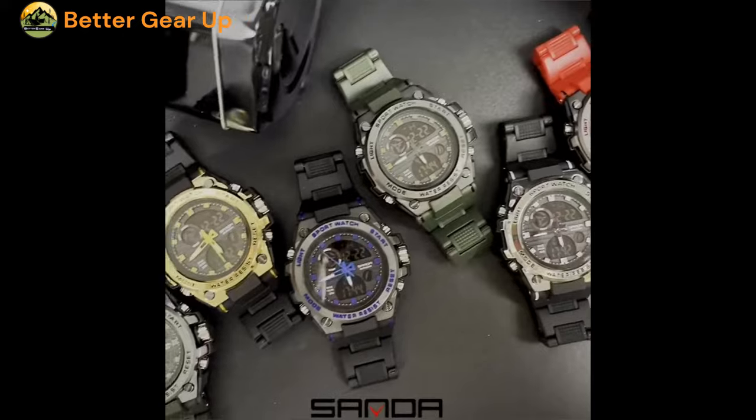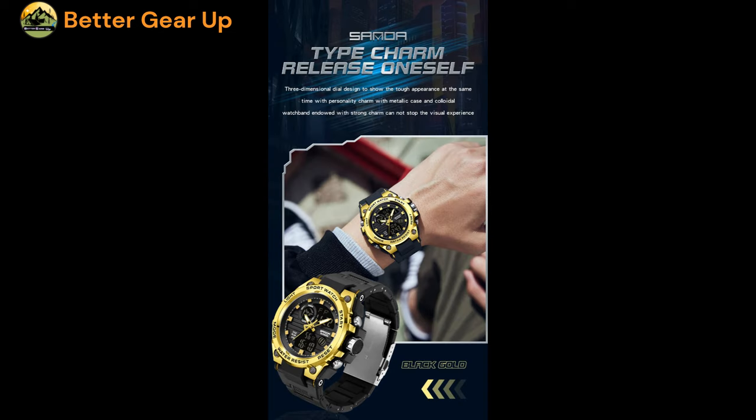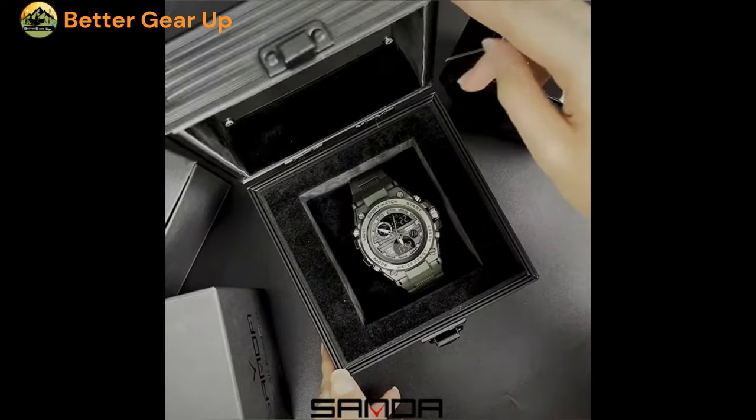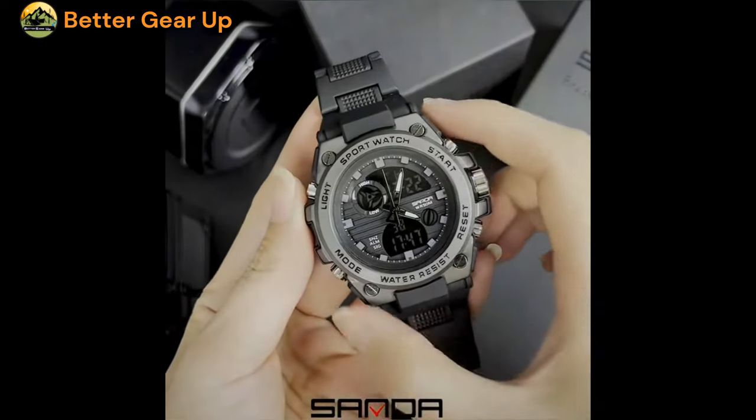This military-inspired timepiece boasts an impressive array of features, including a stopwatch, backlight, shock resistance, LED display, luminous hands, auto date, chronograph, and water resistance up to 5 bars. Secured by a buckle clasp, the 24 cm band ensures a secure and adjustable fit to accommodate different wrist sizes.